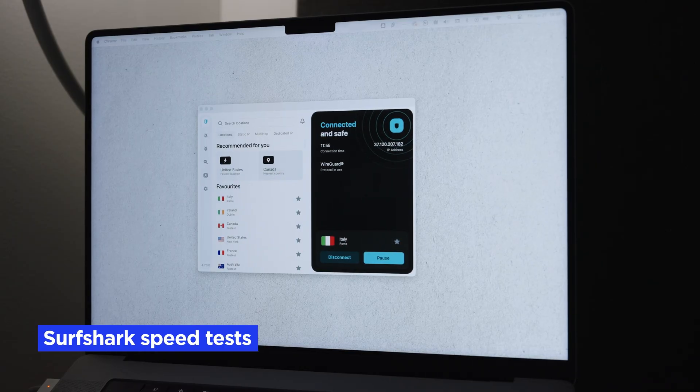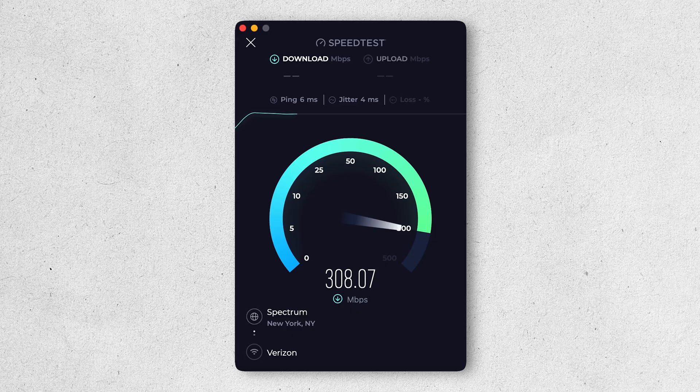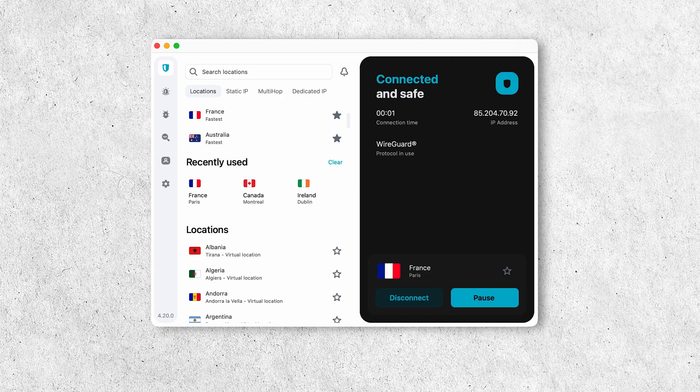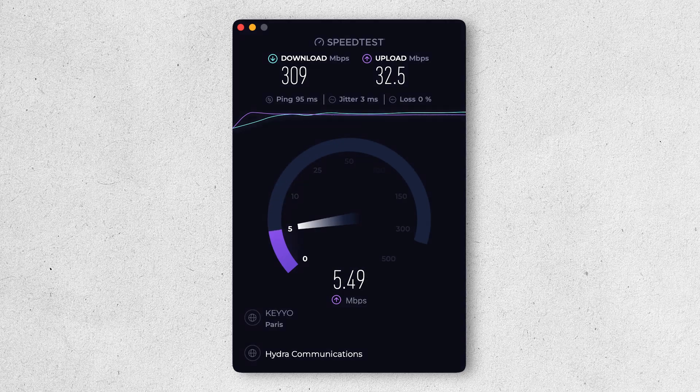How fast is Surfshark VPN? We tested Surfshark on a MacBook Pro and a Pixel 7a, and the results were solid — performance using the macOS app was particularly good. As a baseline without being connected to Surfshark VPN, we got a download speed of 308 Mbps and an upload speed of 181 Mbps. When connected to Surfshark servers, all of our tests came out in the high 200s for download speeds, some even in the 300 Mbps range. For example, connected to a French server, we got a download speed of 309 Mbps and an upload speed of 32.5 Mbps.